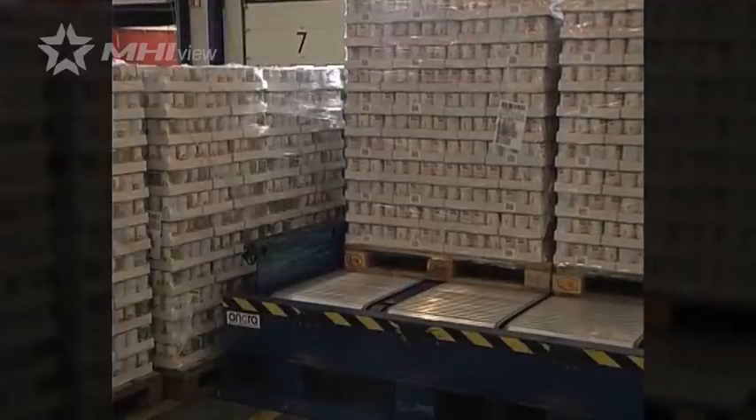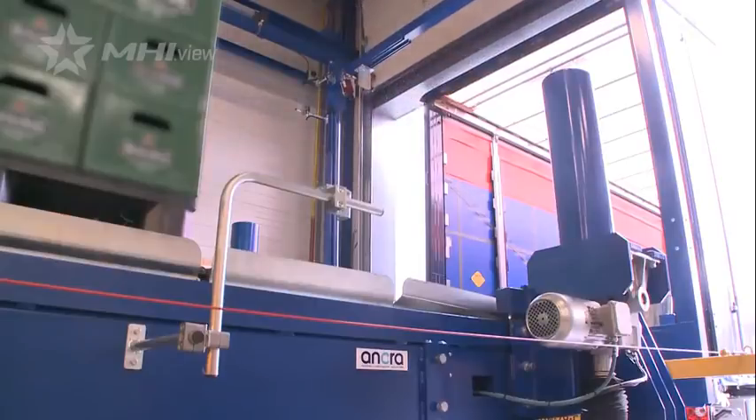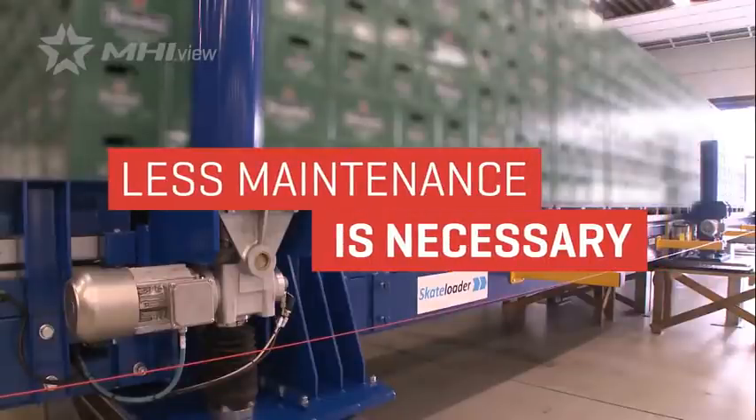With ATL's shorter loading times, more manpower is freed, improving productivity in the operation. These systems are highly durable, and since they replace much of the existing loading machinery, less equipment maintenance is necessary.